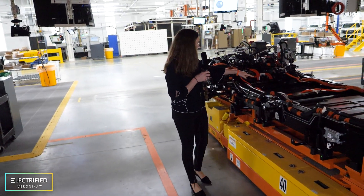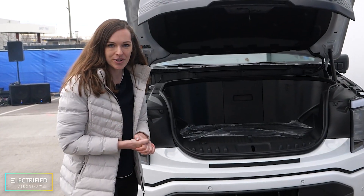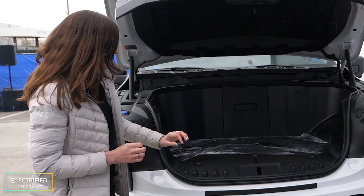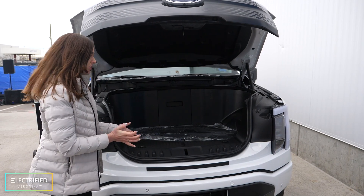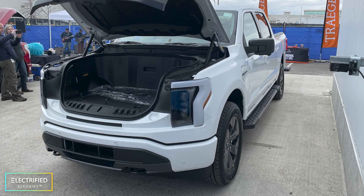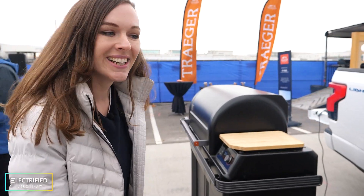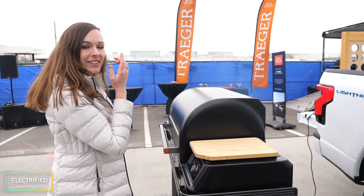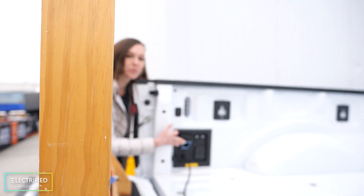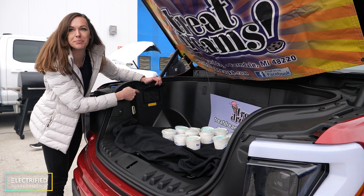Look at all the hoses for the cooling system. And this is not an engine — this is the front trunk. What I really like about it is that it's completely open here, so you don't have to bend over to put stuff in or take it out. It's super easy. There's even ice cream here, and a Traeger is plugged in — that's a 120-volt plug, just like a normal outlet you would have at home. You can plug in everything here.